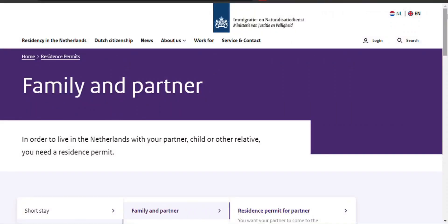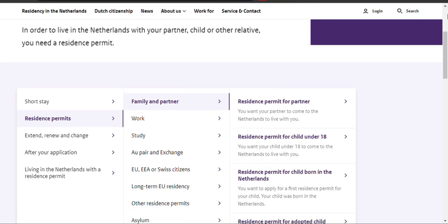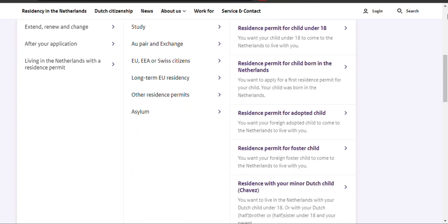The Netherlands' Family Reunification Program lets Dutch citizens and residents sponsor certain family members for residence.